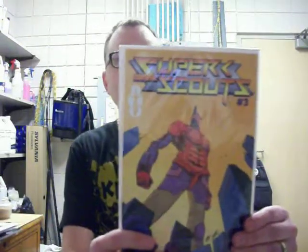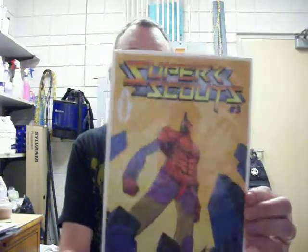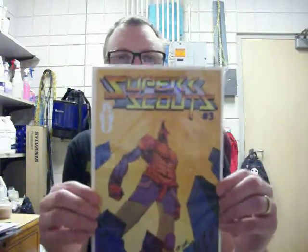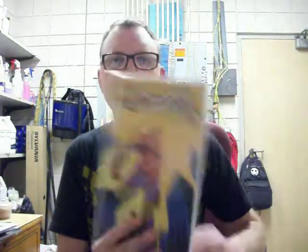I did get a comic in the mail today — I got Super Scouts number 3 from Ryan Little. I backed this on Kickstarter, and I can't wait to read this one. It's a little thicker bound than the last few issues, but the art is awesome. I can't wait to throw that in the read pile and get to it.